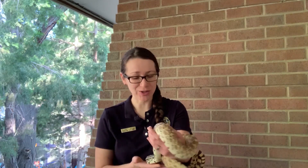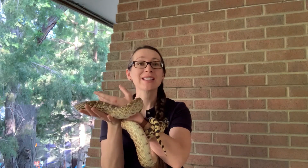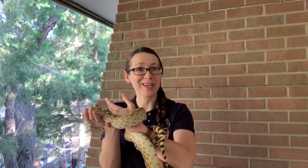Recently, our SOLE educator snake Horse went through that process. Now with his new set of scales, he's able to educate new sets of students to come.